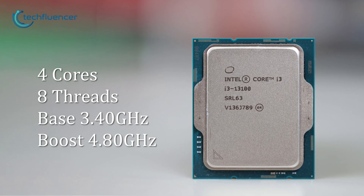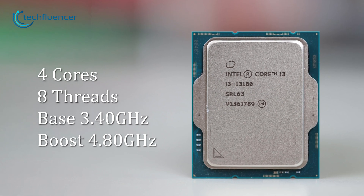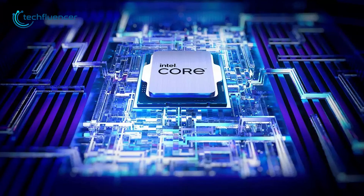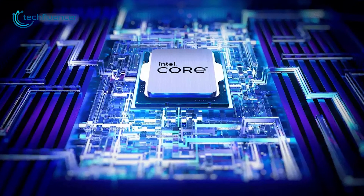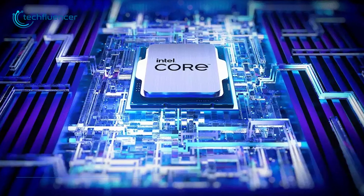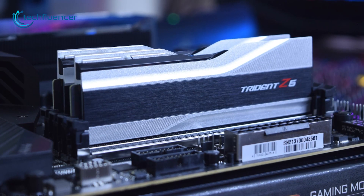The base frequency starts at 3.4 GHz with a boost frequency of up to 4.8 GHz. This processor also has an integrated GPU — the UHD 770 — which further enables it to be used in mainstream builds. Naturally, it supports both DDR4 and DDR5 memory.